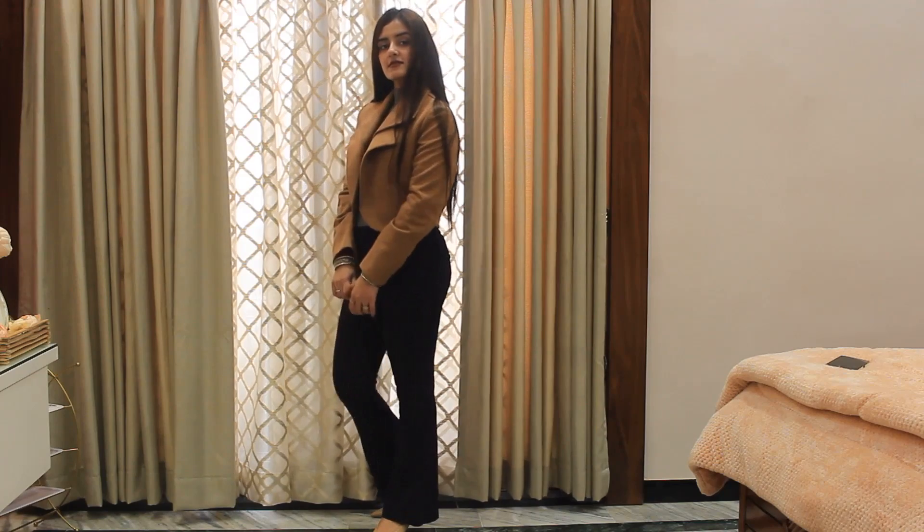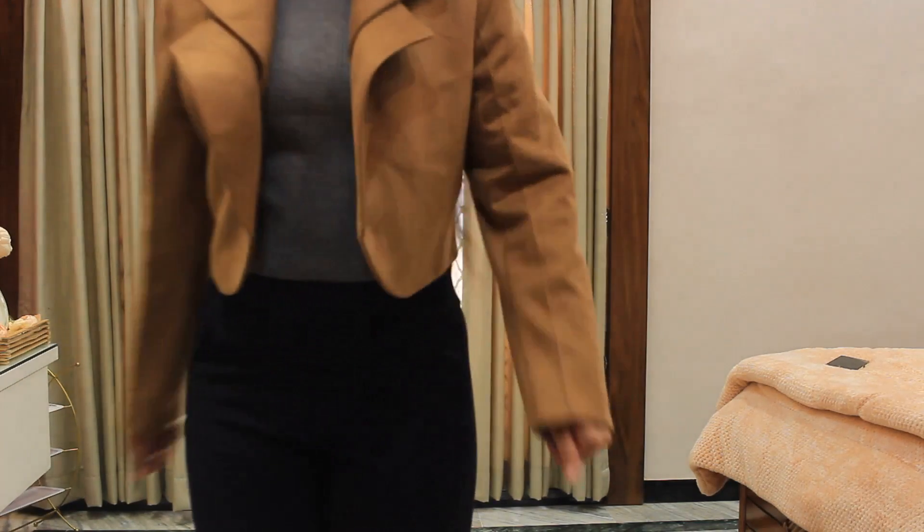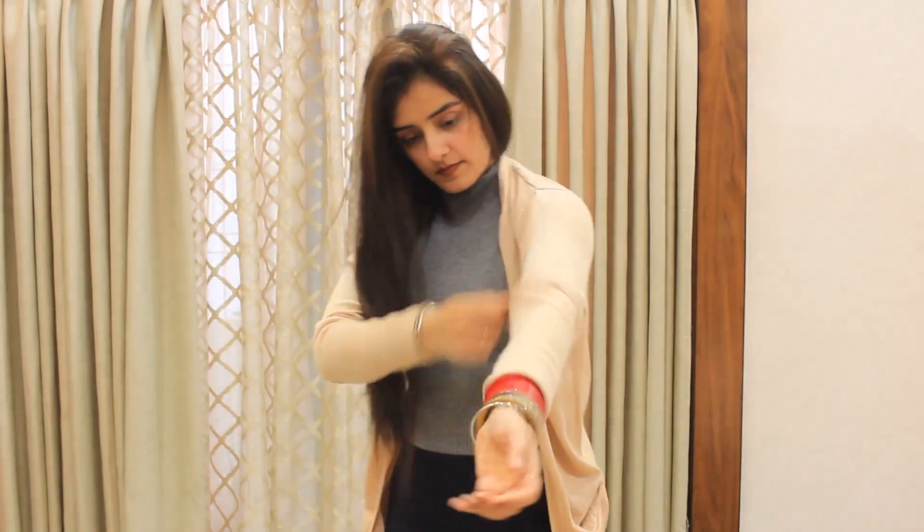You can shop this whole look on Amazon. There are discounts on these products, so you can check them out. The links are in my description box. For the second look, I'm taking this pastel long shrug.